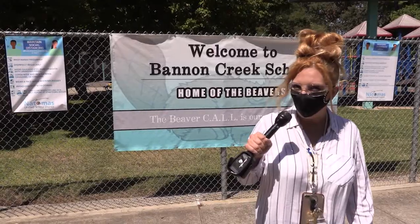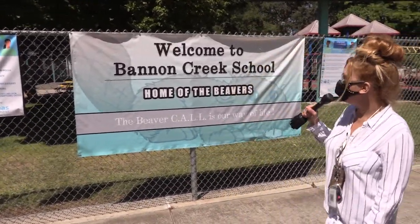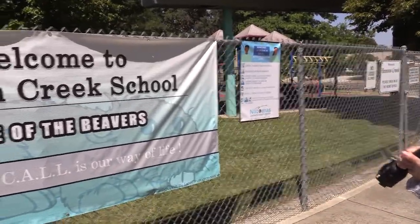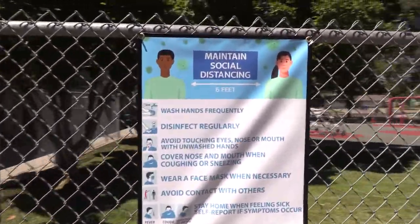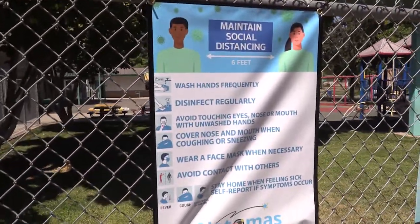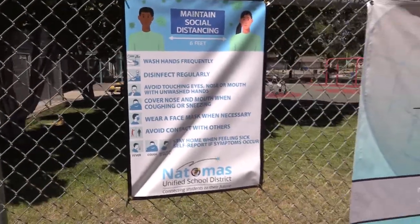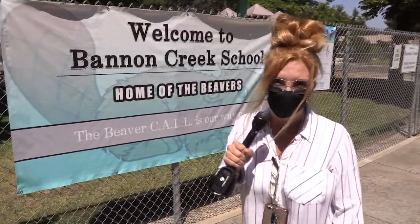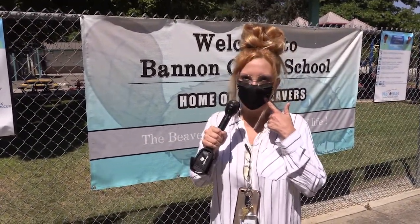Please join me on this exciting tour. To start, as you can see, we have our safety reminders to social distance. We have them in English and Spanish. I also want to remind you that before we enter our campus, we need to make sure that we have our safety mask.